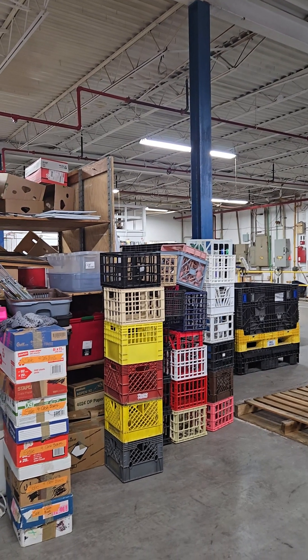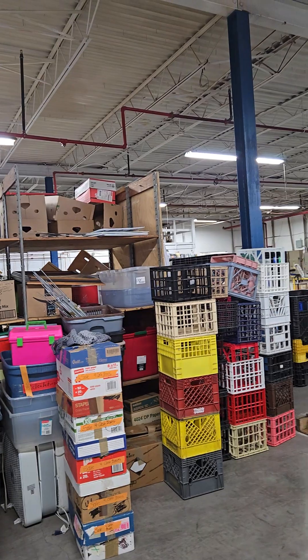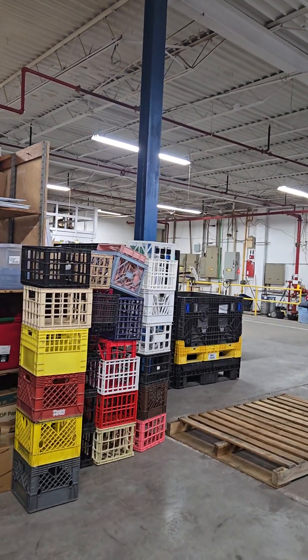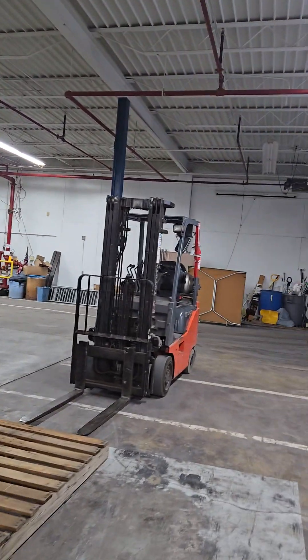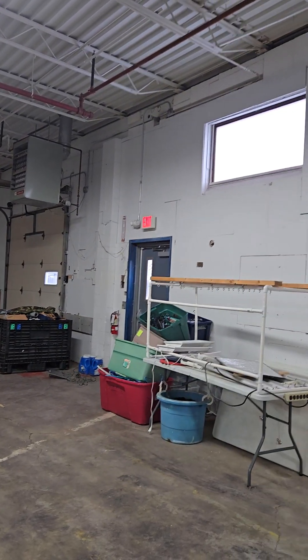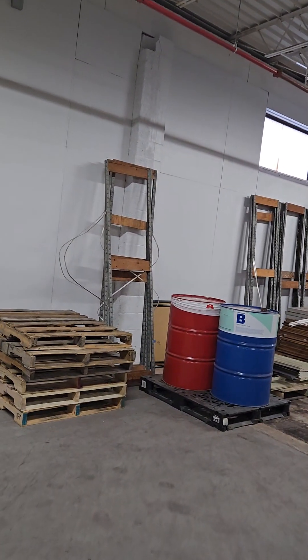It is Monday, March something. And here we are in the warehouse. You can see there is a lot of space. It's not air conditioned, but it's comfortable here — it probably will be for a couple of months.